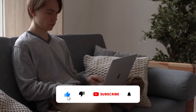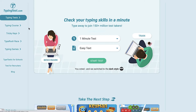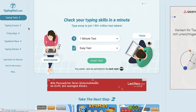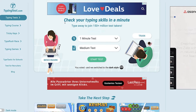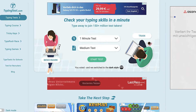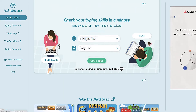The first site we're gonna be using is called typingtest.com — and no, this is not the website that will pay us money for simply typing words, but this is a site we'll use before we get started because we will check our typing skills in a minute. Just go over to typingtest.com, click on typing tests on the left side, and you'll land on the page that says 'check your typing skills in a minute.' Then select one minute test and medium text.